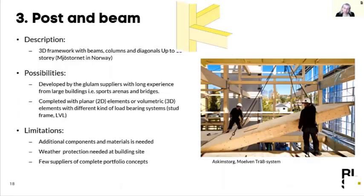There is also a system developed using post and beam structures in glulam — the beam-column system. This is the system used in what is today the tallest timber building in the world, Mjøstårnet in Norway, at 18 stories. This system is developed by glulam manufacturers who have long experience building large structures, sports arenas, and bridges.